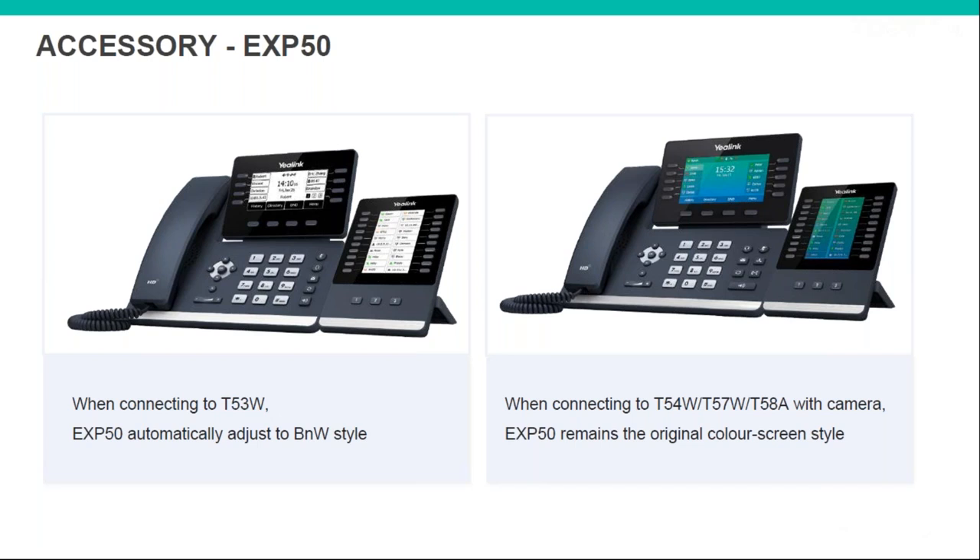The T5 series also supports an expansion module. For anyone familiar with the current T4S range, you'll know the expansion module only works on the T46 and T48 — the higher-end phones. If a user needs an expansion module but has one of the lower phones, they'd have to buy the module and upgrade their phone too. This is a real cost saver because the new expansion module works across all T5 phones.